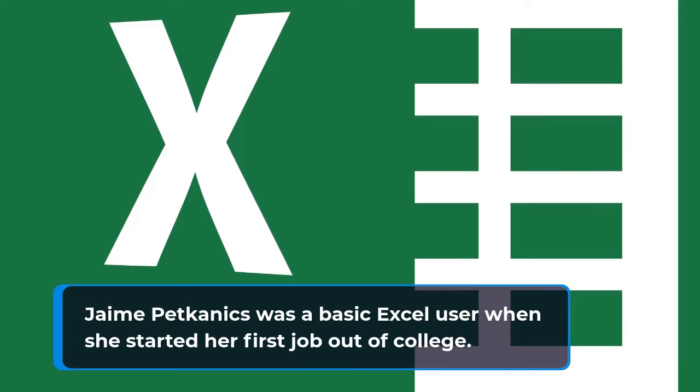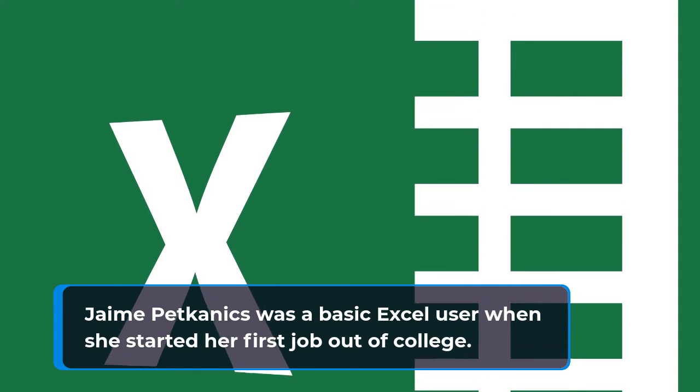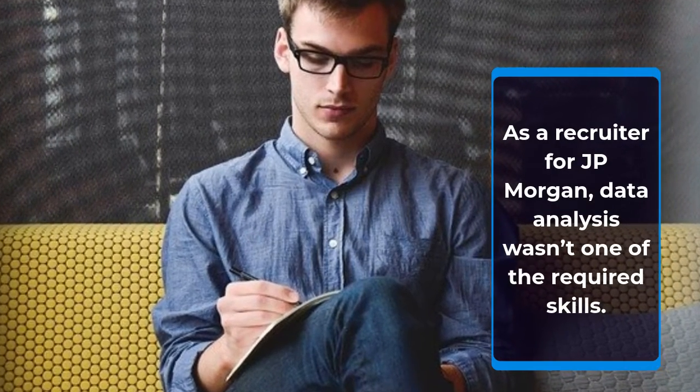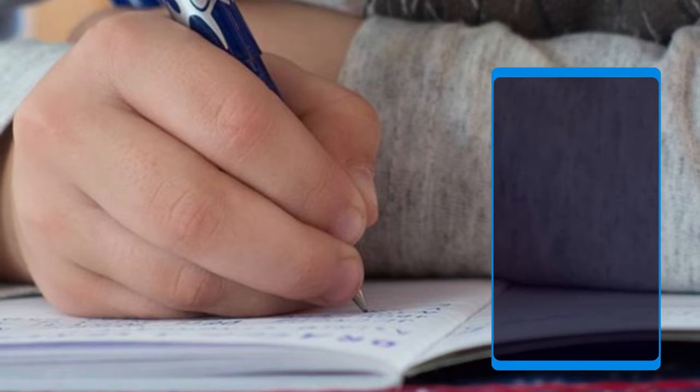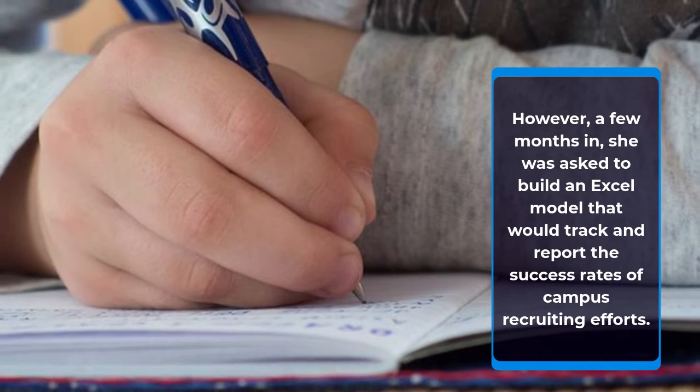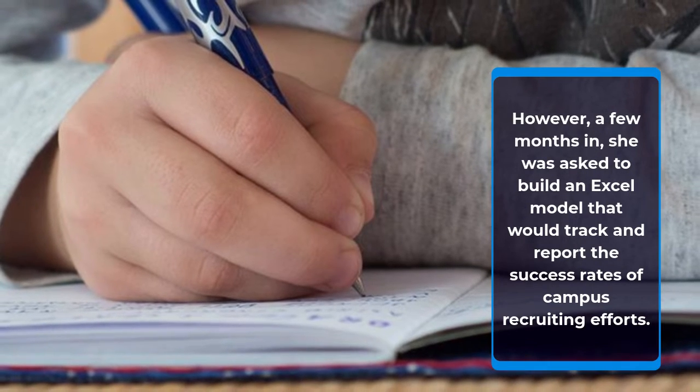Jamie P. Canucks was a basic Excel user when she started her first job out of college. As a recruiter for J.P. Morgan, data analysis wasn't one of the required skills. However, a few months in, she was asked to build an Excel model that would track and report the success rates of campus recruiting efforts.